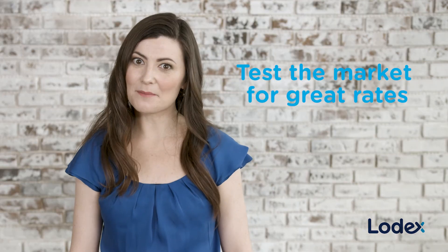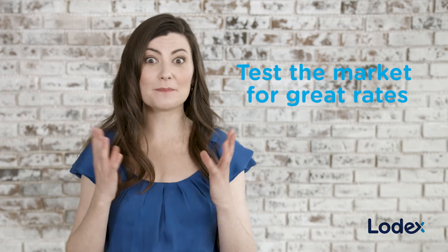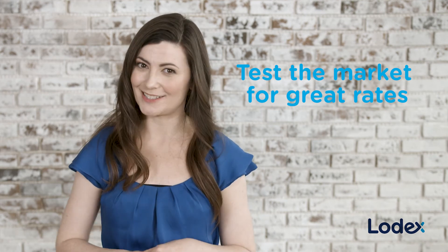Make Lodex your central hub when thinking about your financial future and shopping for a loan or deposit. Test the market and see how much time and potentially money you can save. And don't forget, always check the details.